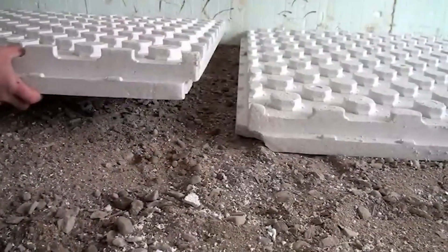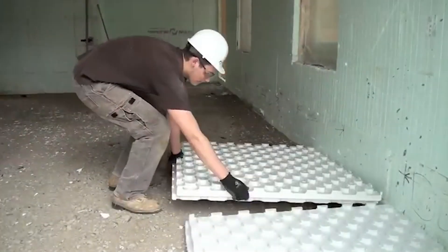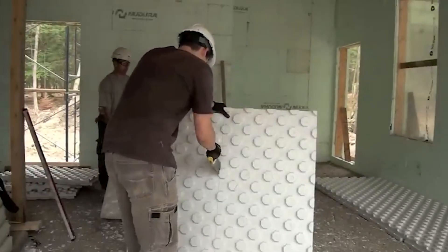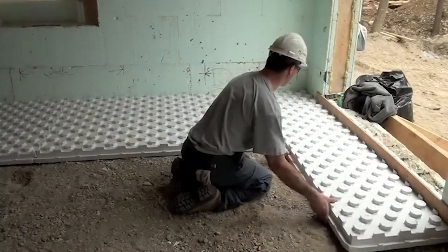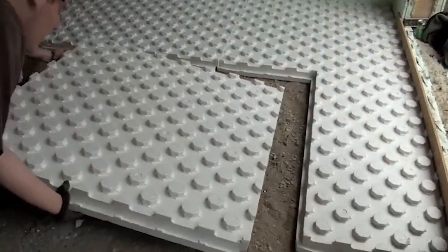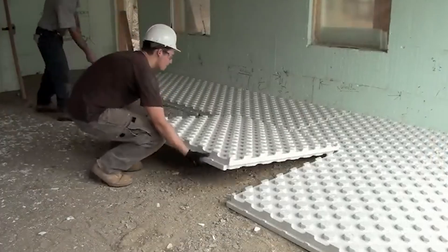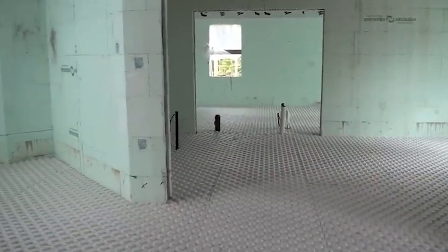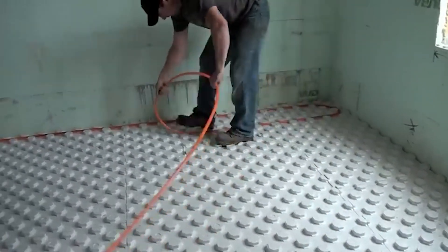These blocks are environmentally conscious, crafted from high-density polystyrene foam — not only eco-friendly but also 100% recyclable. The manufacturer's dedication to sustainability shines through: they've earned a low-emitting material rating per LEED requirements, ensuring top-notch environmental standards. The Hydrofoam blocks are also water and moisture resistant, guaranteeing durability in any conditions.